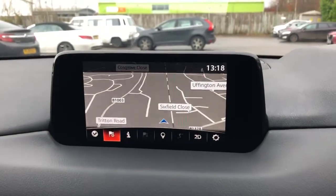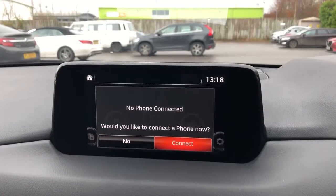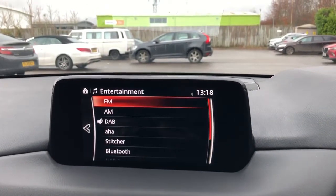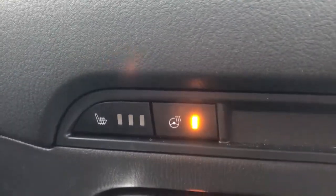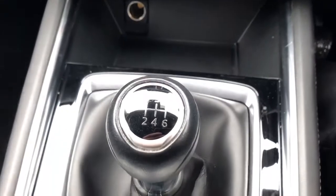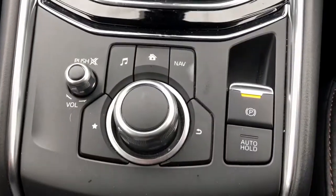Satellite navigation and Bluetooth connectivity for your phone. FM, AM and DAB radio. Heated front seats and a heated steering wheel. Air conditioning with dual climate control. This is a six-speed manual with an electronic parking brake.